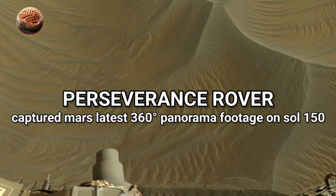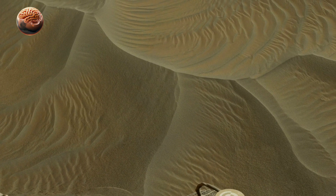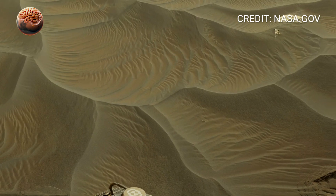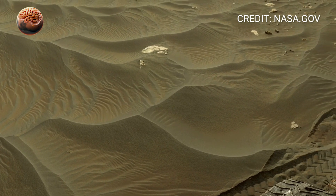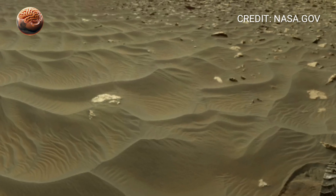On Sol 150, Perseverance captured a panorama that feels like looking straight into Mars' past. The rover sits quietly on the floor of Jezero crater, surrounded by a landscape shaped by slow, powerful forces.